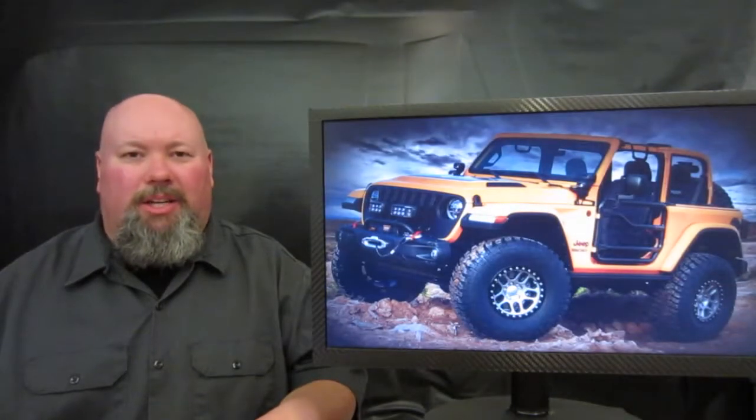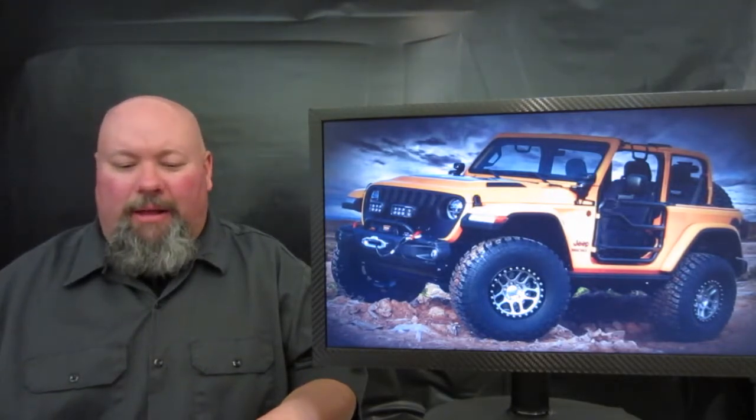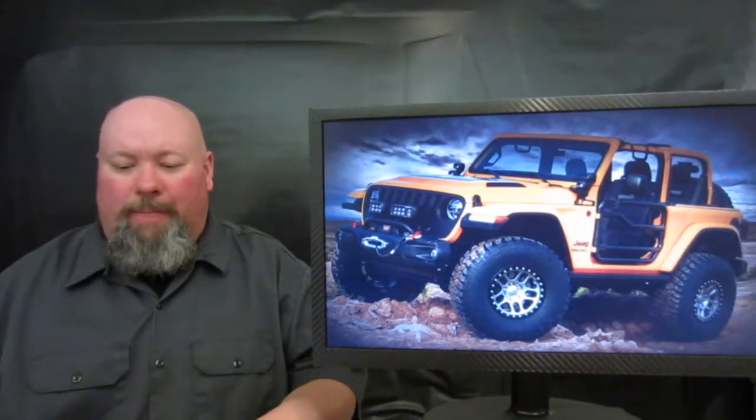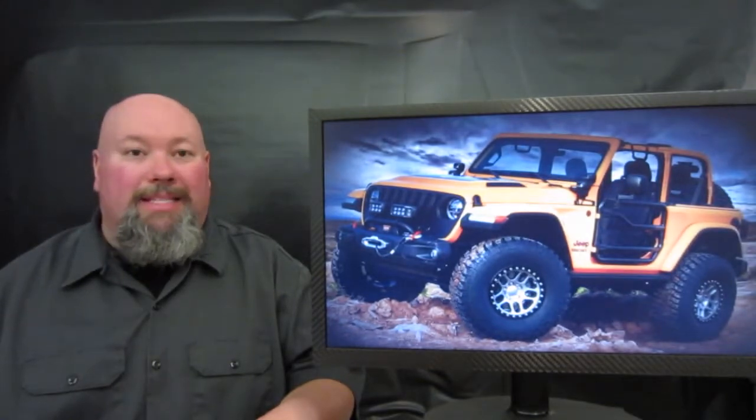Now let's get into stuff that's a little bit more serious. This is called the Nacho Jeep. It comes with a lot of Mopar, Magneti Marelli, and Jeep-branded accessories, including tube doors on both sides. The vehicle comes with two inches of lift on all four corners and 37-inch BFGoodrich tires wrapped around 17-inch beadlock wheels. It also gets a winch and a lot of lighting accessories.